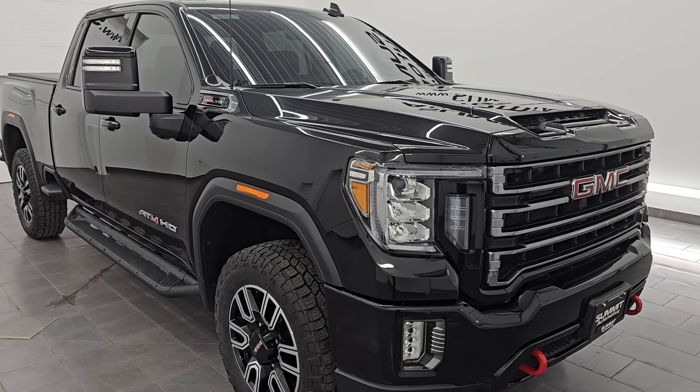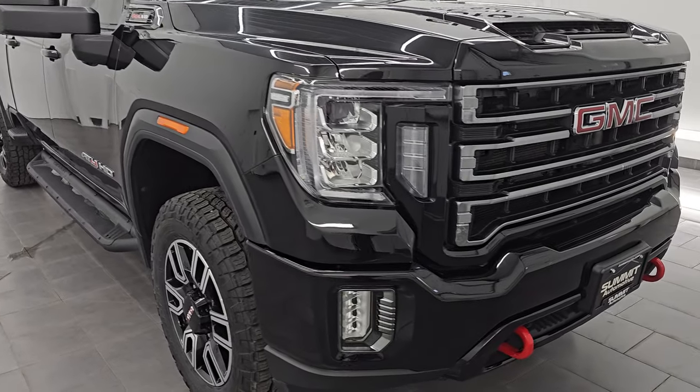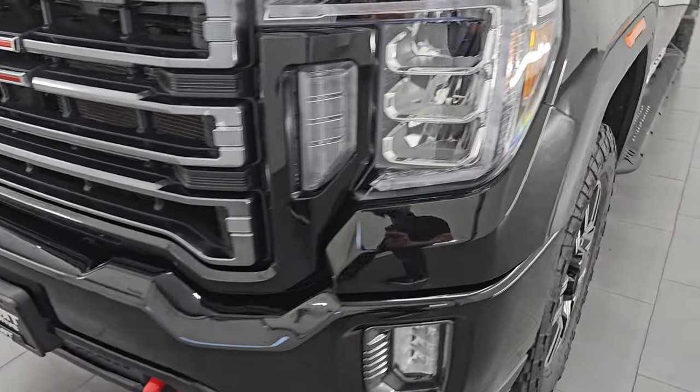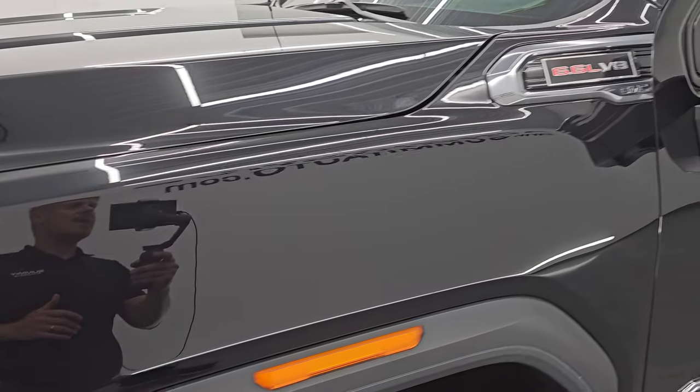It is a clean title history, clean Carfax, and it's always been owned in Minnesota. I'm going to go all the way around in this video — inside, start it up, take a look under the hood, go underneath, show you all the options and give you the most accurate representation I can of the vehicle.